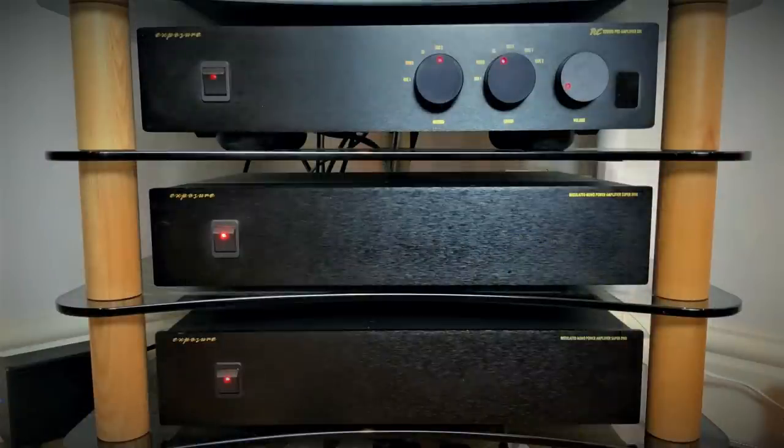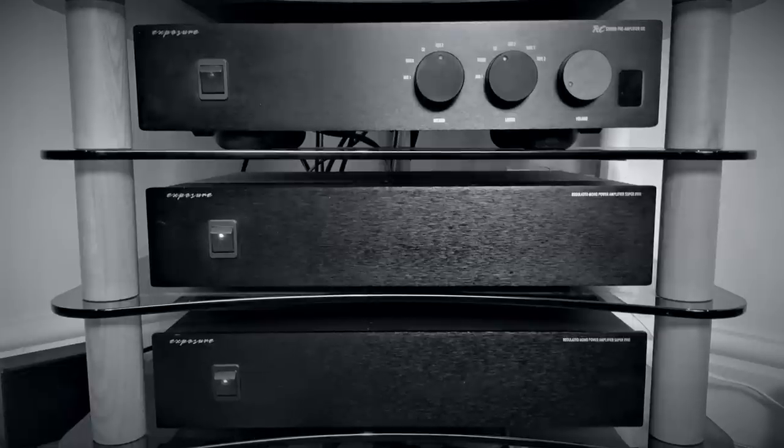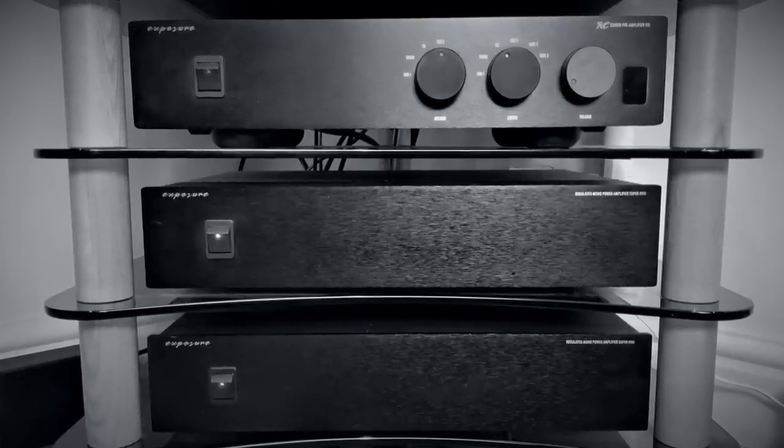It may not be the traditional British sound that I'm used to, but the sheer clarity, refinement, and the scale and precision of the sound laid out in front of me was highly entertaining.